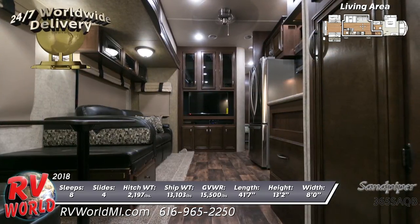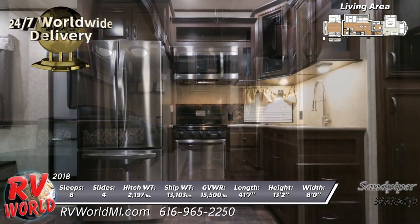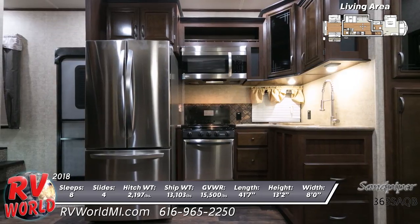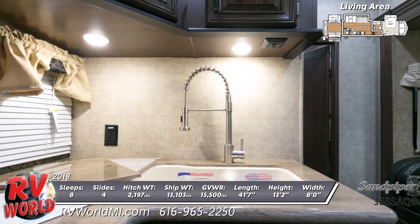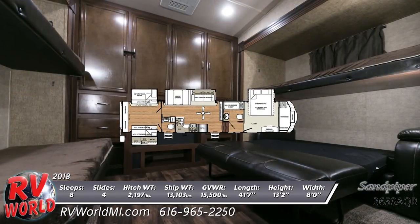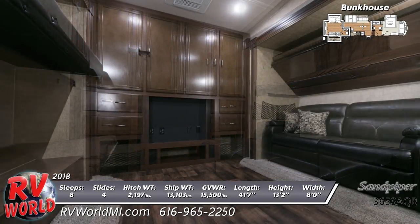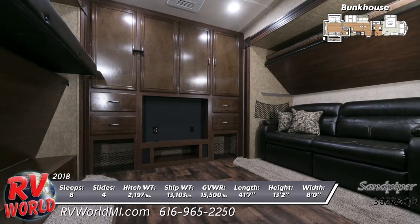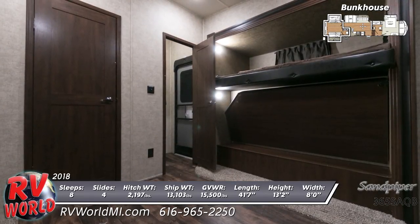A decorative backsplash and stone cast under-mounted kitchen sink with residential pullout faucet complete the kitchen. The spacious rear bunkhouse area features a total of four bunks, with a hide-a-bed sofa and bunk above on one side, and a flip-up bed with bunk above on the other. A wardrobe entertainment center is installed on a separate wall.